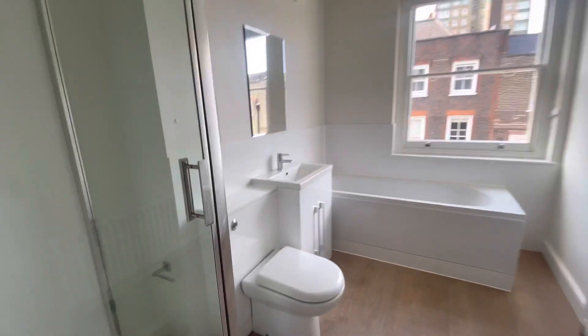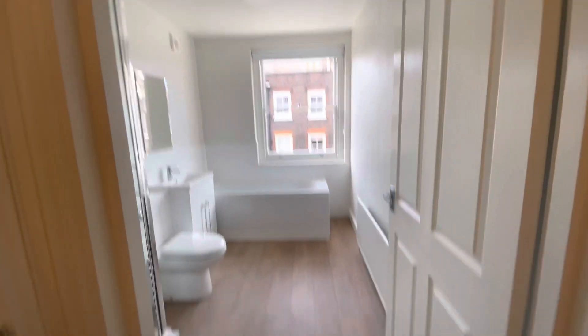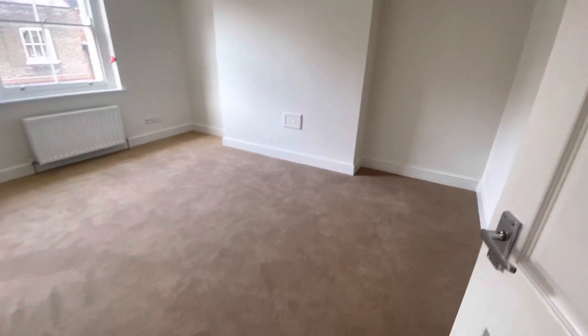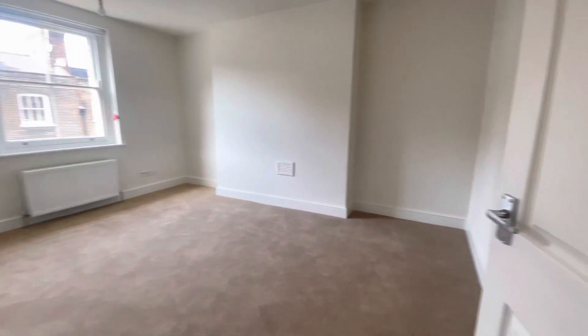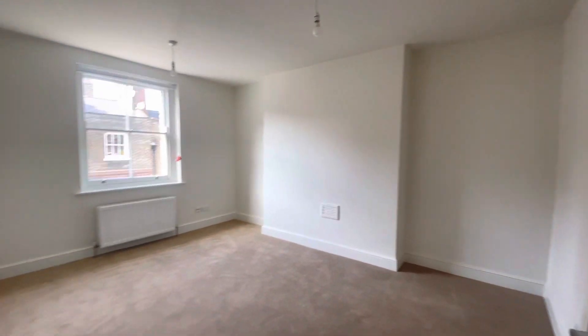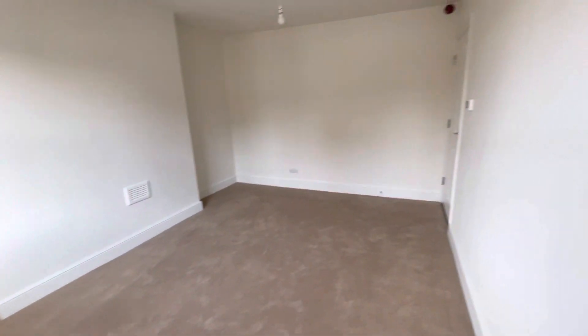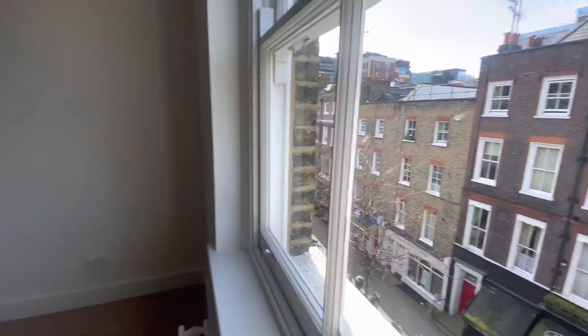Nice and bright — I don't have the lights on in there, so you can see just how bright it is. In through here we've got the bedroom, really good size. You've got brand new carpet and it's fully repainted as well. Plenty of room for your wardrobes and your bed, and again no light on just to show you how bright it is.